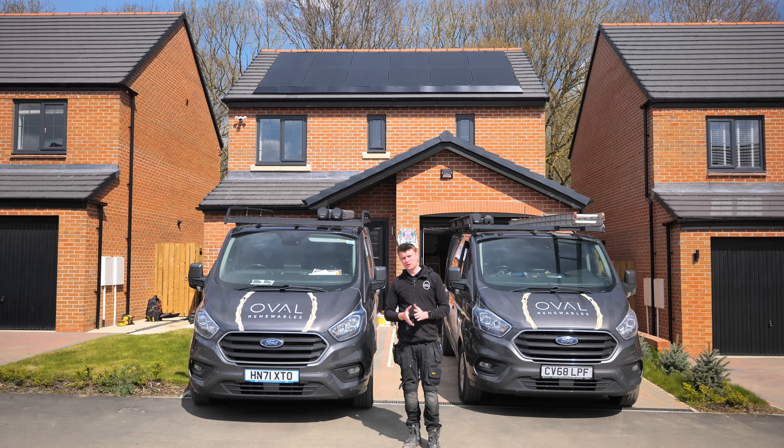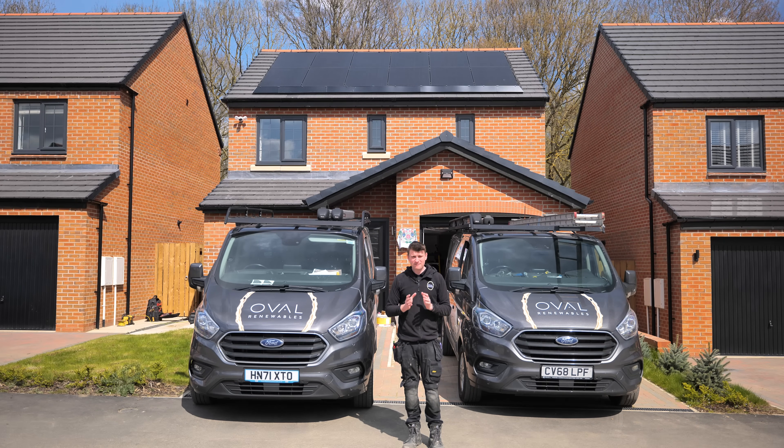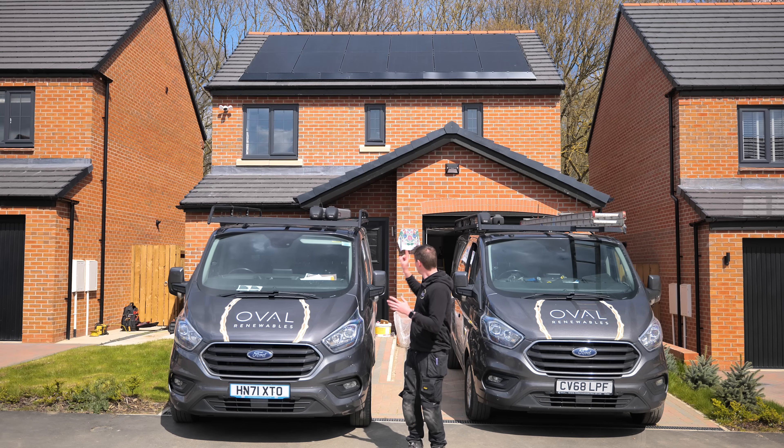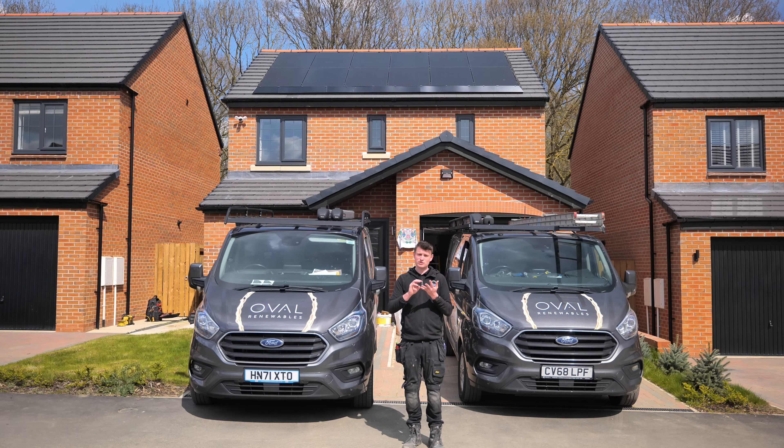Hi everybody, welcome to another YouTube video. Thanks for coming back. So today we're up in Cramlington and we are trying to get finished this solar PV and battery storage system. You can see we've got the solar panels behind me. This video is going to be split into two parts: the first part is the panels and the SolarEdge inverter, and the second part is going to be the Tesla battery storage system and whole home backup. Let's get into it.